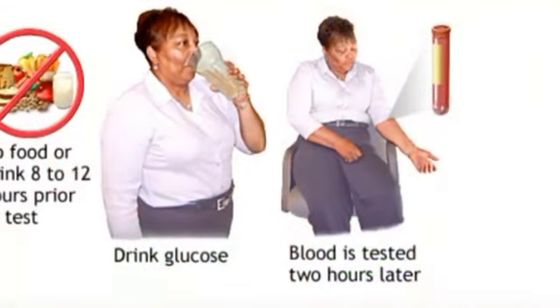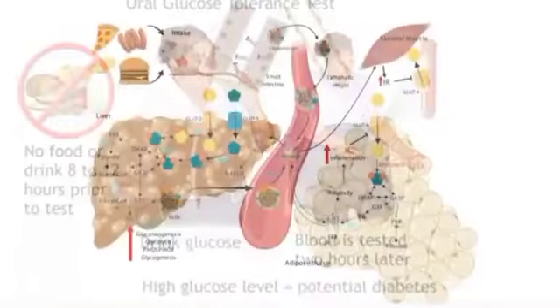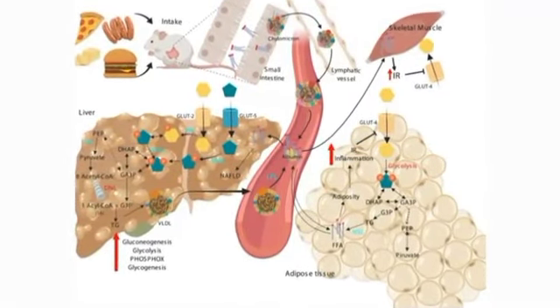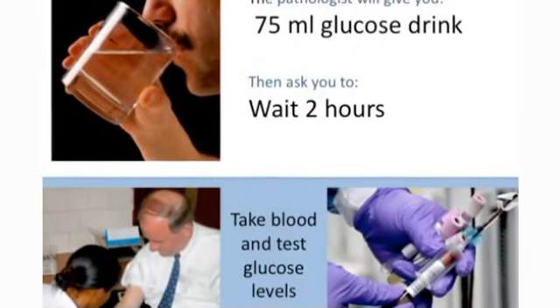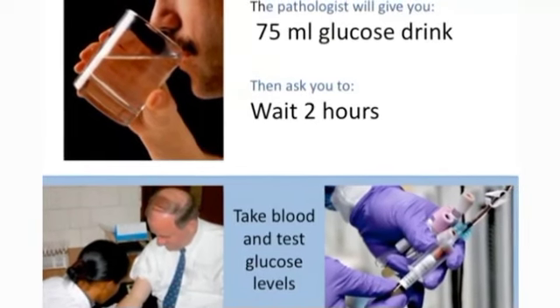The glucose tolerance test is a laboratory test that checks how your body stores sugar from the blood in tissues, such as muscle and fat. The test is often used to diagnose diabetes. The most common glucose tolerance test is the oral glucose tolerance test, known as OGTT.